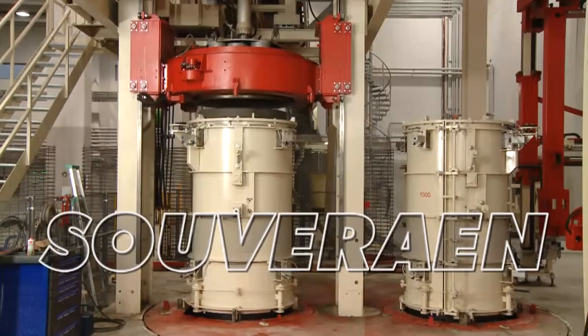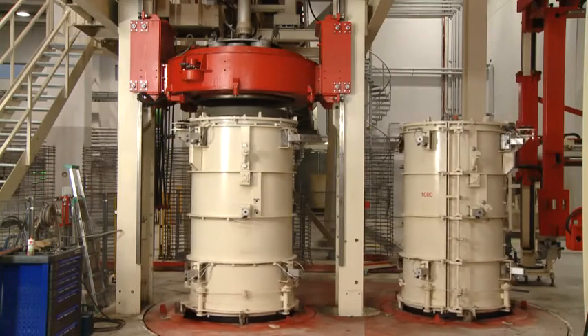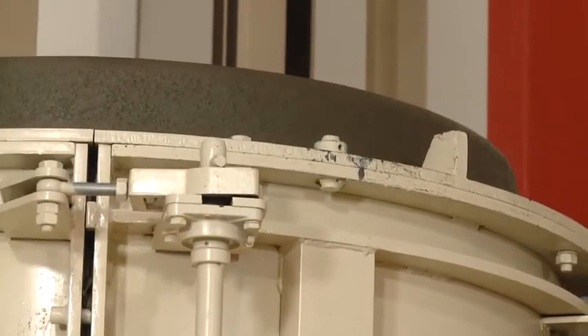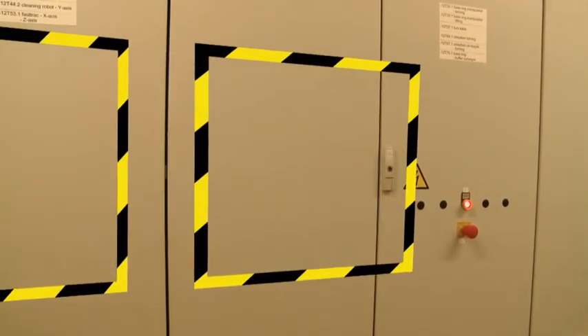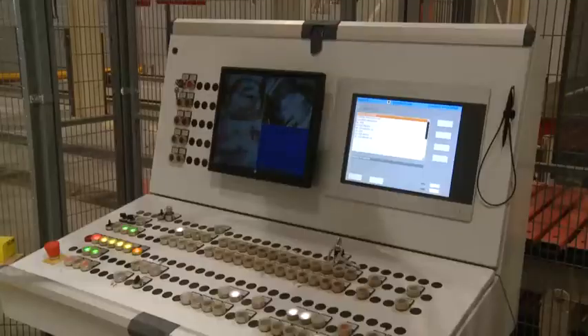Suverain — the name says it all. To ensure hassle-free production workflows, VFS combines the best of dependable German engineering with smart control and monitoring systems, a strategy that guarantees customers maximum system availability and operational reliability.